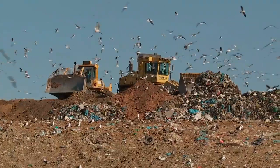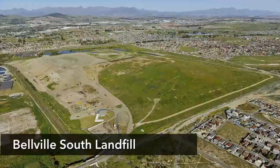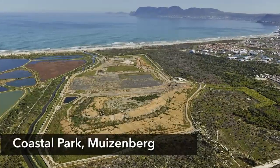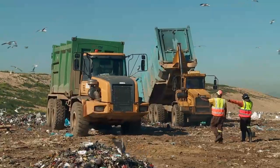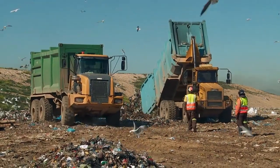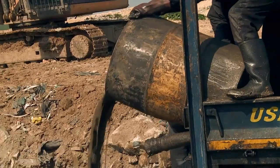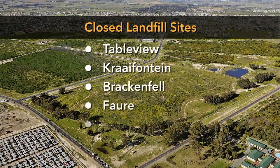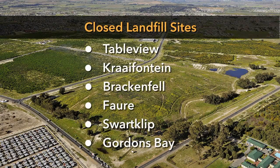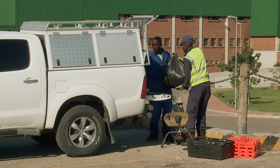Three landfill sites are currently in use. They are located in Bellville South, Coastal Park Muizenberg, and Vissershok. Two of these sites receive general waste, while Vissershok receives general as well as low to medium hazard waste. There are a number of closed sites across the Metropole that are continuously managed and monitored. At all our sites, we operate community drop-off facilities.